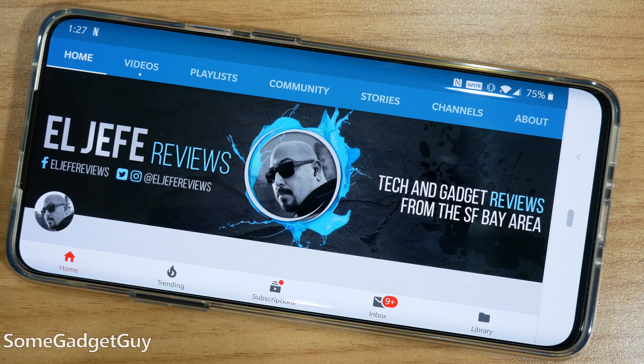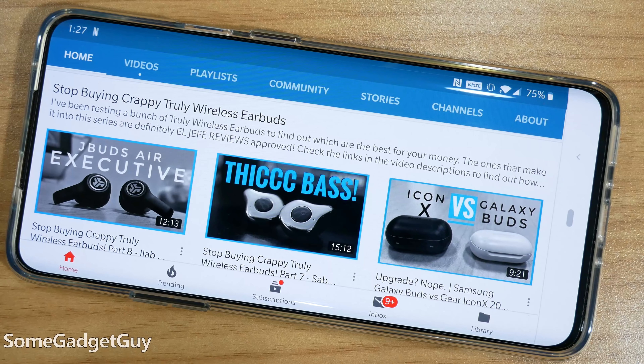Before we get too far in, I want to point out the work of YouTube reviewer LFA Reviews. This review is a spiritual successor to his series of truly wireless earbud videos. I honestly don't think I'd be coming back to review this kit if he hadn't been test driving numerous wireless solutions. So subscribe to his channel, watch his reviews. He's a good dude.